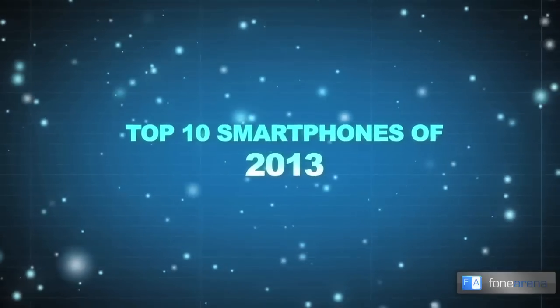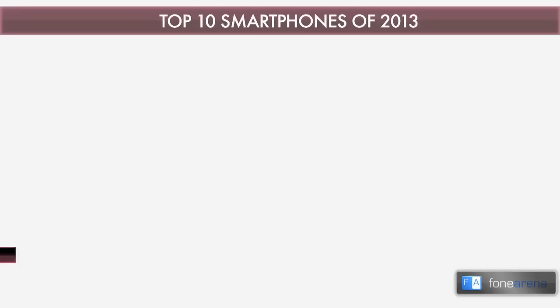2013 is coming to an end, and what a year it has been for smartphones. We're starting to fit 5 to 6 inch devices with full HD resolutions in our pockets, running powerful apps thanks to processors clocking 2 gigahertz and above. More megapixels, longer battery life, and a refreshing cycle of software updates have dawned upon us. So which ones are the best smartphones of 2013? We picked our top 10 — let's find out.